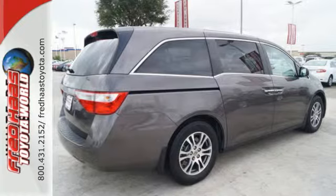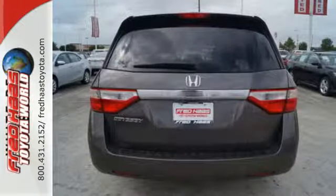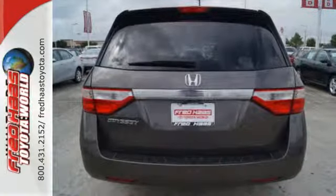Standard amenities include a tire pressure monitor, one-touch power windows, traction control, and a premium sound system with MP3 input and an element antenna.